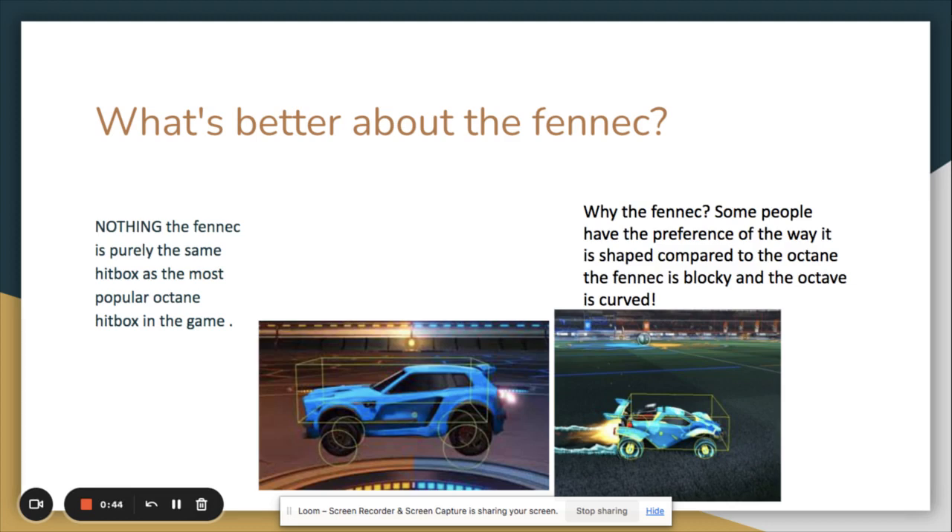Why use the Fennec? Some people prefer the way it is shaped compared to the Octane. The Fennec is blocky and the Octane is curved. As you can see in the photo, the Fennec body kind of matches the hitbox, so there's not much empty space like there is with the Octane.